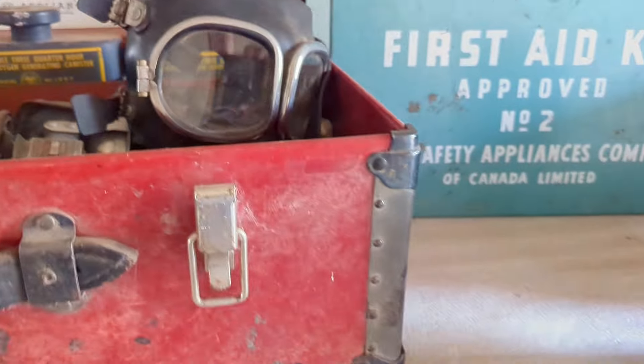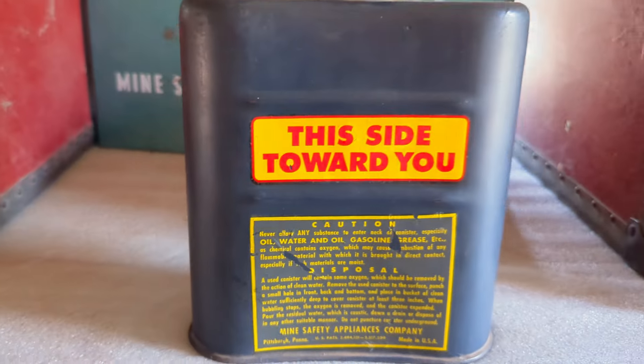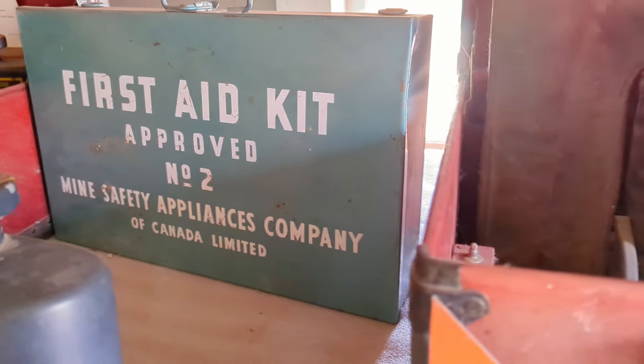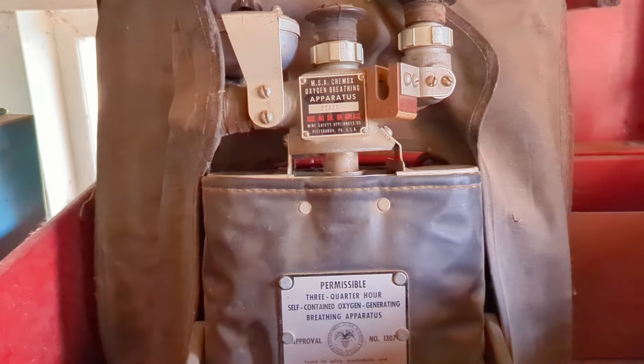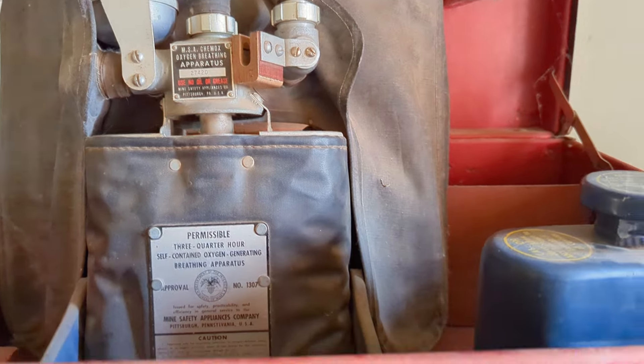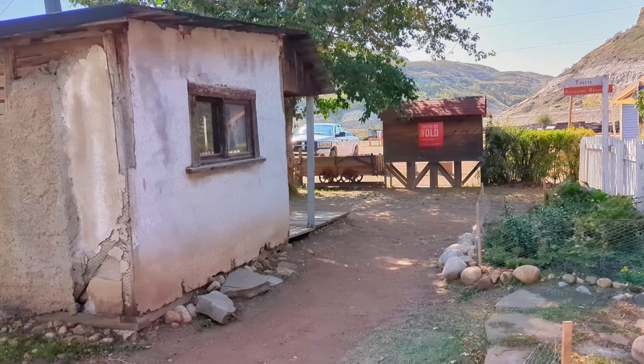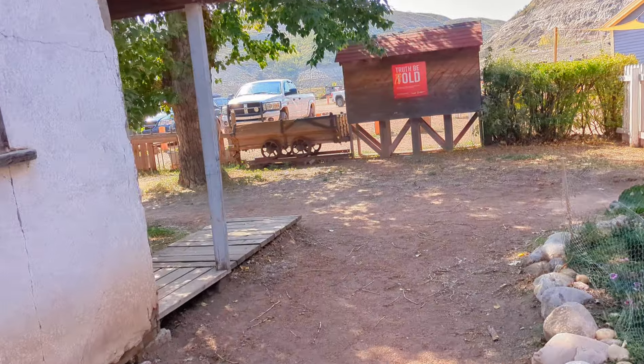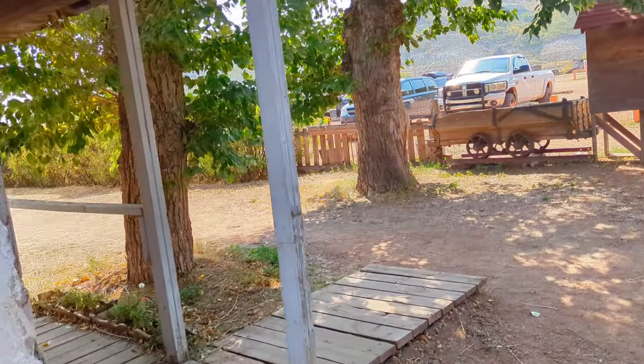This appears to be a gas mask, and we have first aid equipment and more safety equipment of course. Now there were some dangers working in the mine, but there weren't very many accidents in this part of the country.